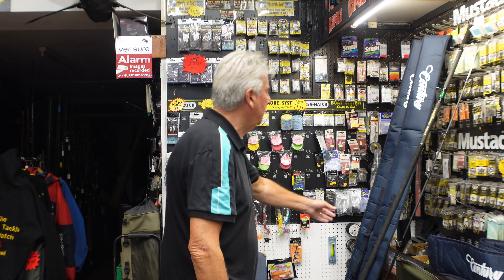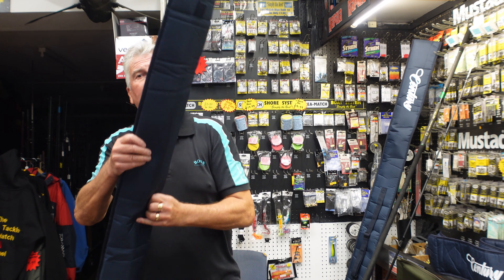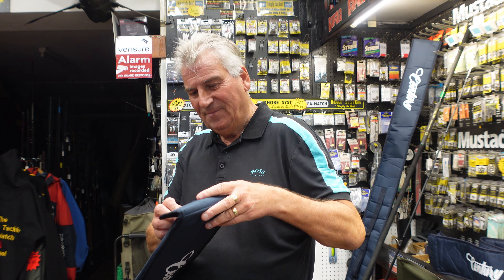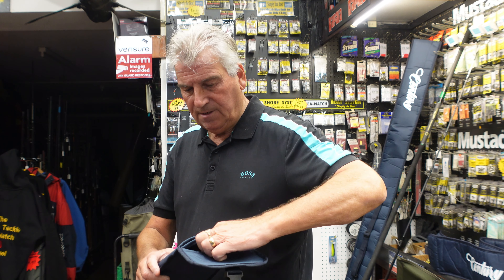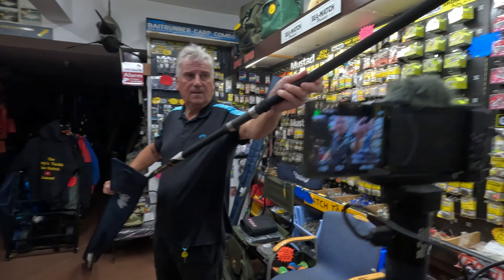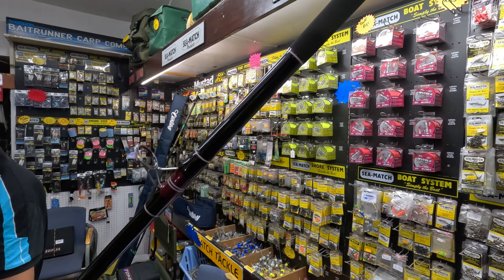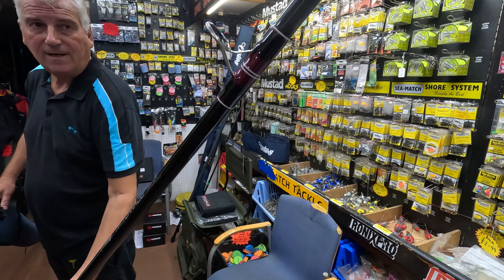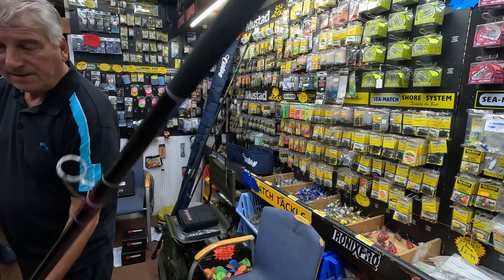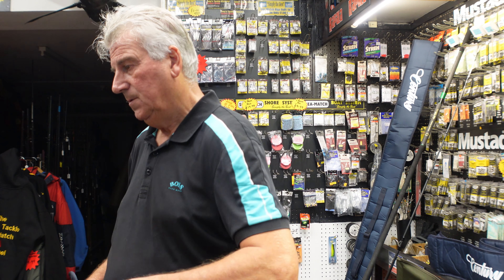We've just taken delivery of two of these — graphics Tip Tornado graphics matches. Not cheap, but very nice and they all come bagged up lovely, beautiful finish on them. They've got titanium K rings and they've got that lovely piece on the top. It's a beautiful finish.